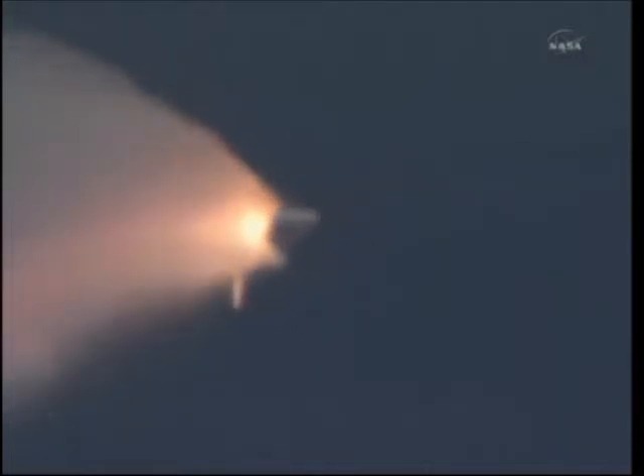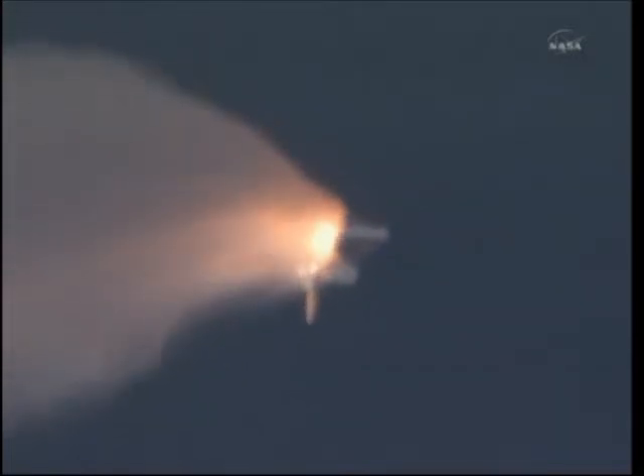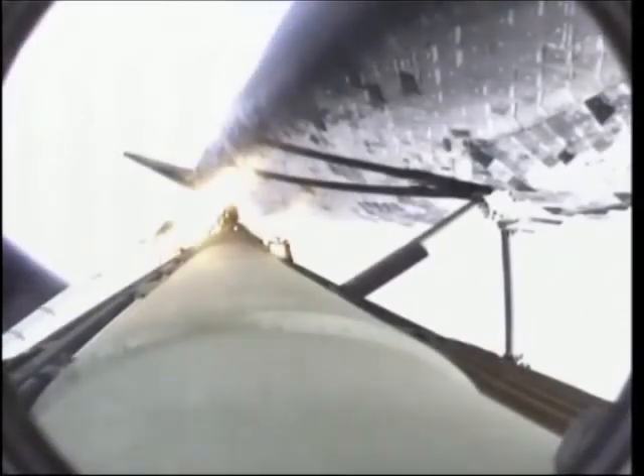Standing by for separation of the solid rocket boosters. The onboard guidance system has done its job of settling out any dispersions introduced at booster separation. The orbiter's now traveling 3,200 miles per hour, downrange 50 miles, altitude 37 miles. All systems in good shape.